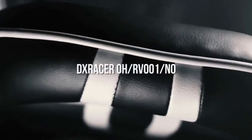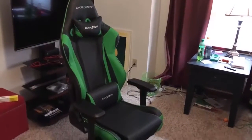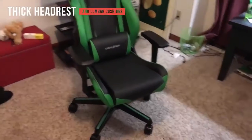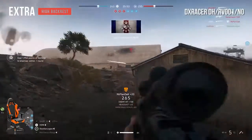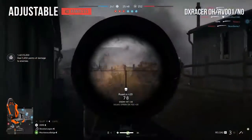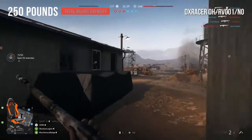DX Racer chairs have a reputation for extremely high quality designs, and the OH-RV001NO is no exception. It has an ergonomic design with a thick headrest and lumbar cushions for the best possible support. The carbon look vinyl and PU cover is breathable and durable. The extra high backrest helps preserve your spinal health. It has 90-degree 4D adjustable armrests that help prevent injury to your wrists and shoulders, with a total weight capacity of 250 pounds.